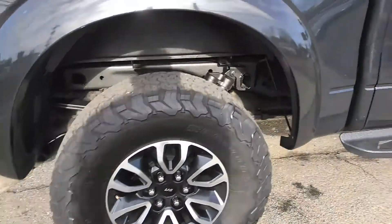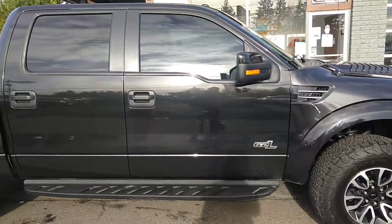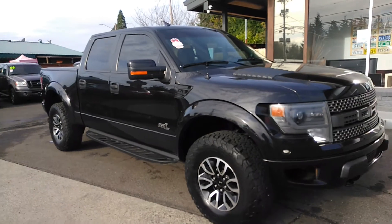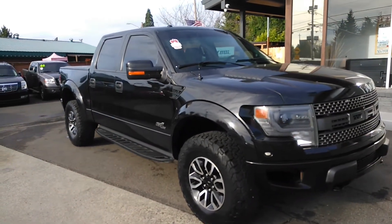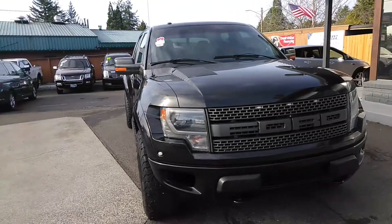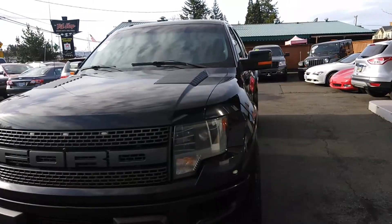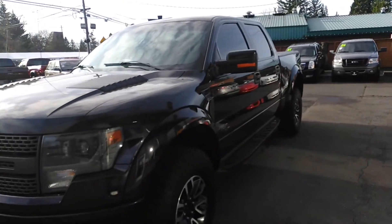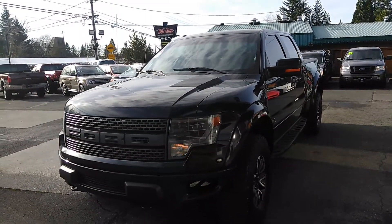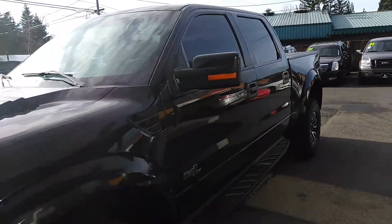Hopefully that helps. This is a beautiful truck — a lot of fun, which I'm sure you know. I also forgot to mention this does have remote start — great feature. Alright, let's get to the inside condition and features.